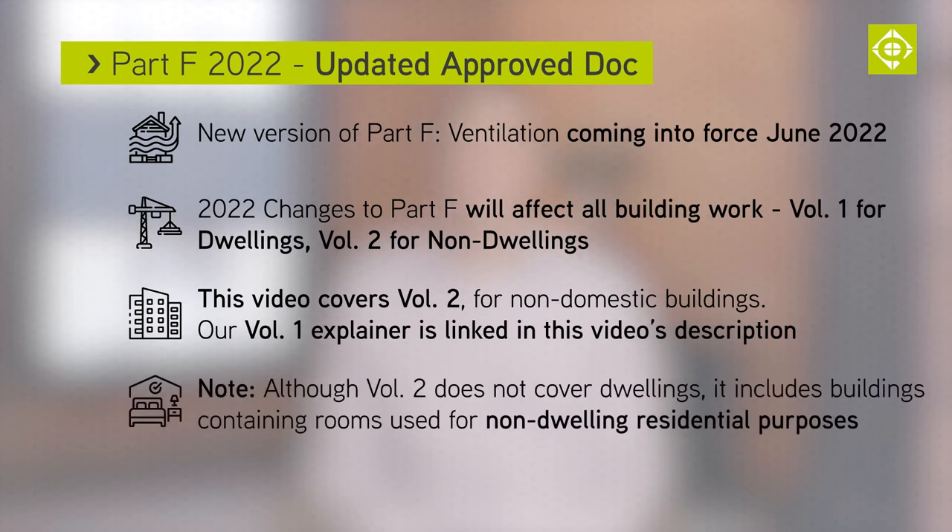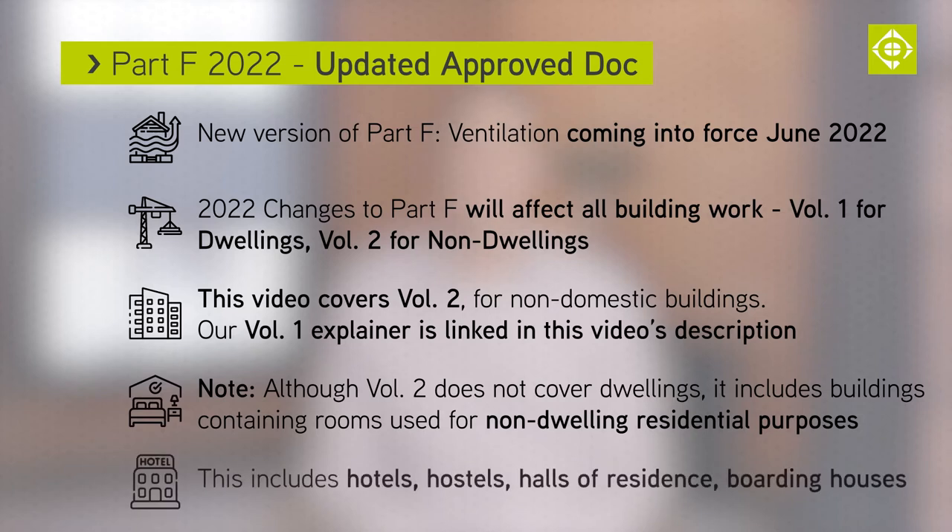Note that although Volume 2 does not cover dwellings, it does cover buildings containing rooms used for non-dwelling residential purposes — for example, hotels, hostels, halls of residence and boarding houses.